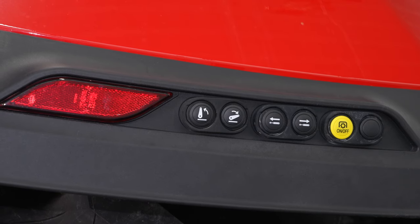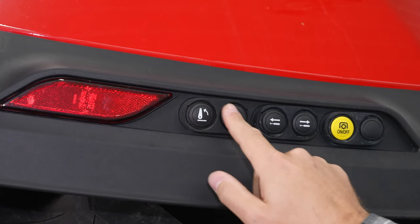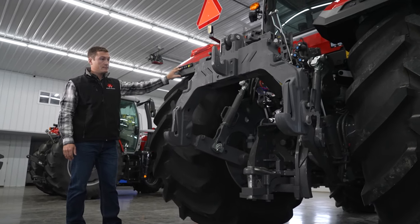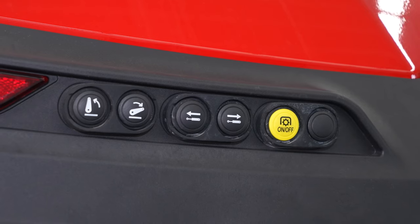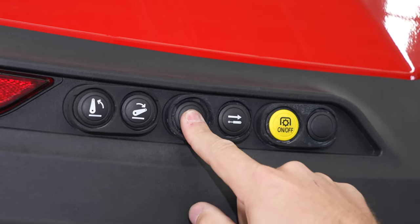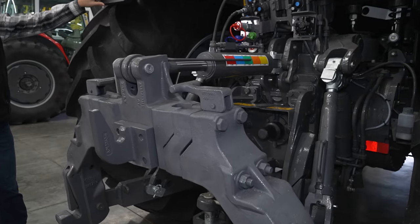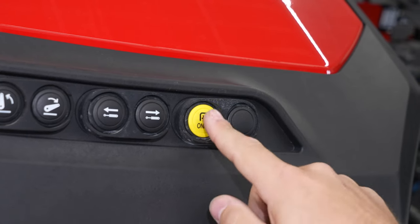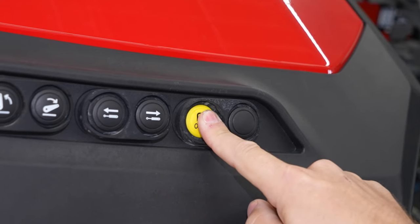To activate the rear hitch, you'll need to press up, down, and hold. Do the same for the rear valve — press out, in, and hold. To activate the PTO, press and hold for five seconds.